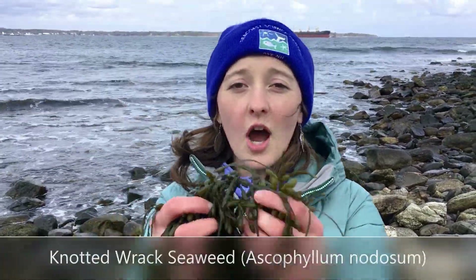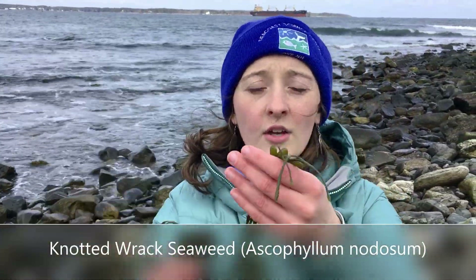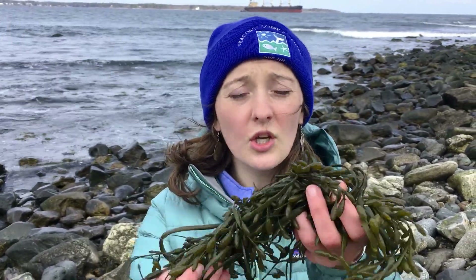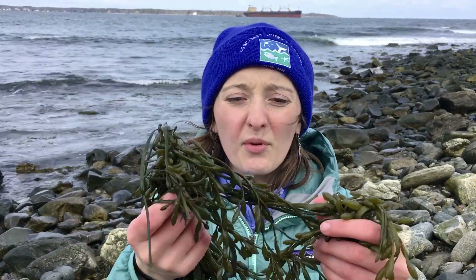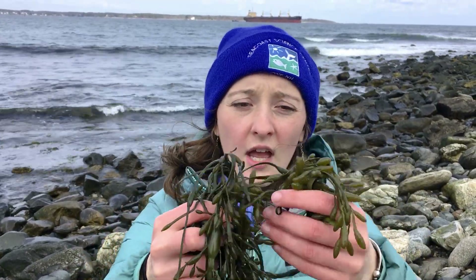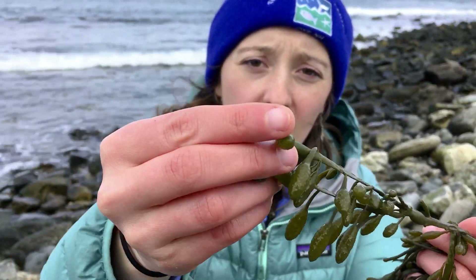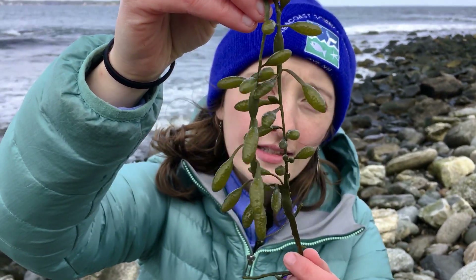Wow, look what I just found — I found the knotted rack seaweed! Knotted rack is a very common species you'll find here along the New Hampshire, Maine, and Massachusetts coast. It is a brown-greenish color, and you can tell that this is knotted rack seaweed by the egg-shaped air bladders that they have going all up and down their fronds.